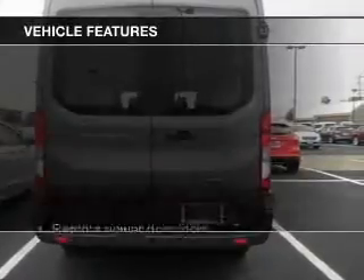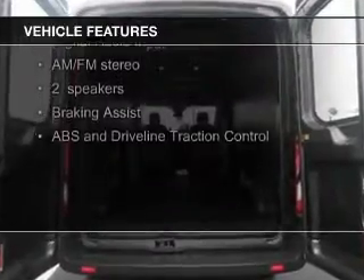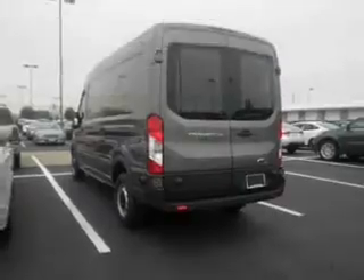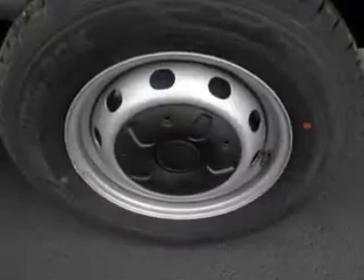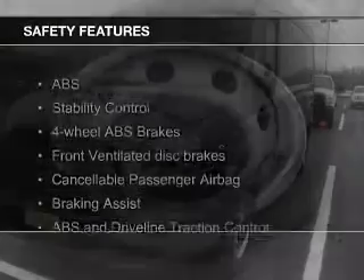The features include digital audio input, an auxiliary input, tilt-and-telescopic steering wheel, keyless entry, privacy glass, air conditioning, power windows, power steering, and AM-FM stereo.